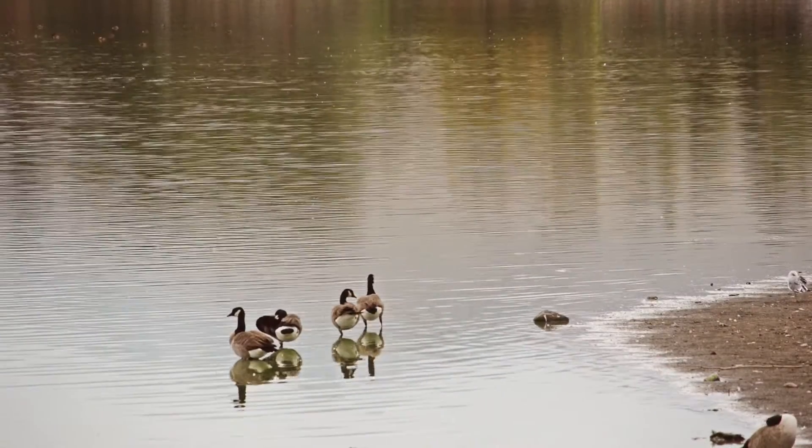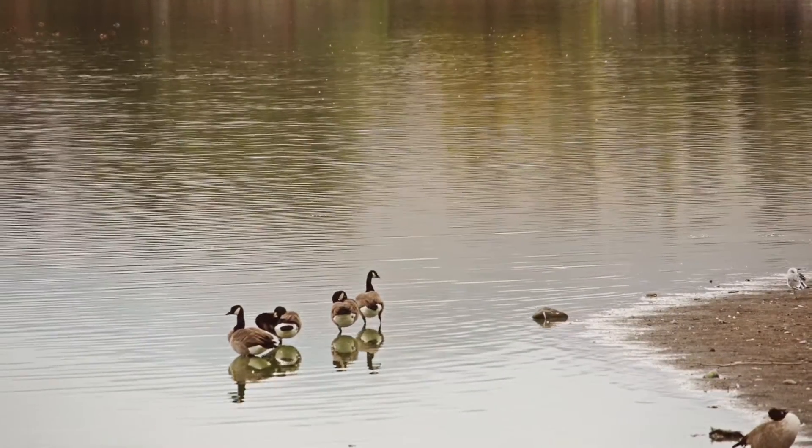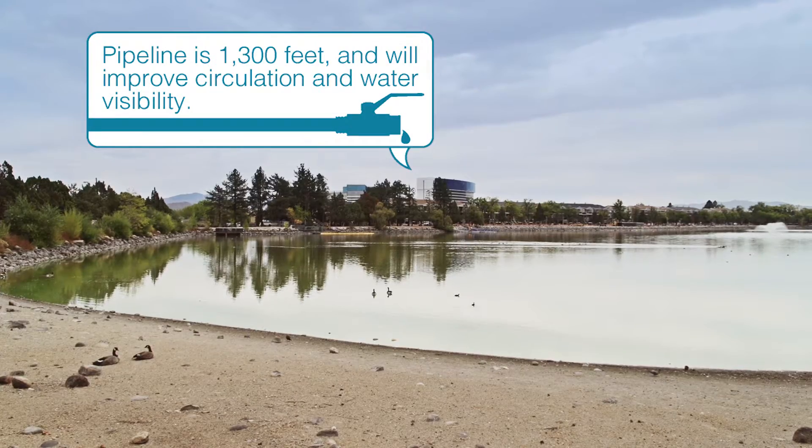If you have some dirty water, one way to fix it is to mix it with cleaner water and it will be less dirty. It's kind of intuitive — that's really what we're doing here with this project. The whole idea is that if we make a better lake, when the drought does come, it'll be better able to withstand the drought effects.